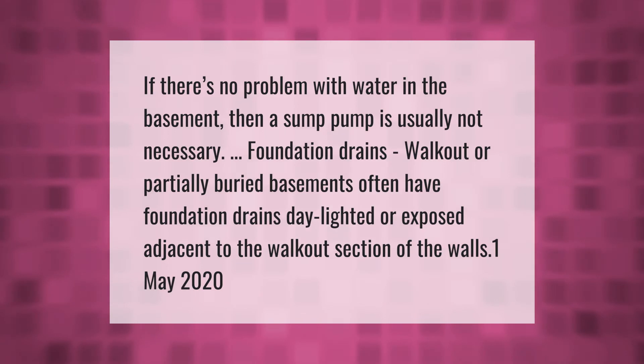If there's no problem with water in the basement, then a sump pump is usually not necessary. Foundation drains, walkout, or partially buried basements often have foundation drains daylighted or exposed adjacent to the walkout section of the walls.